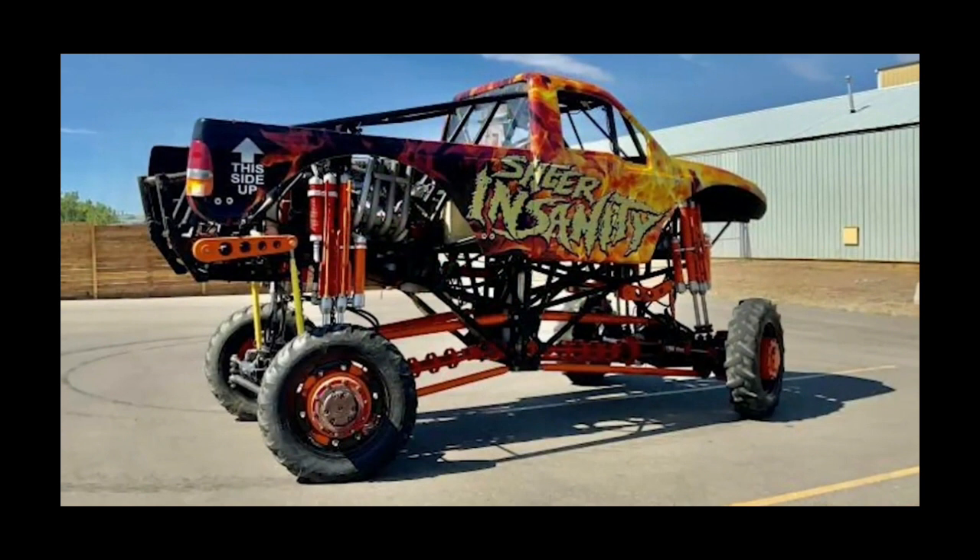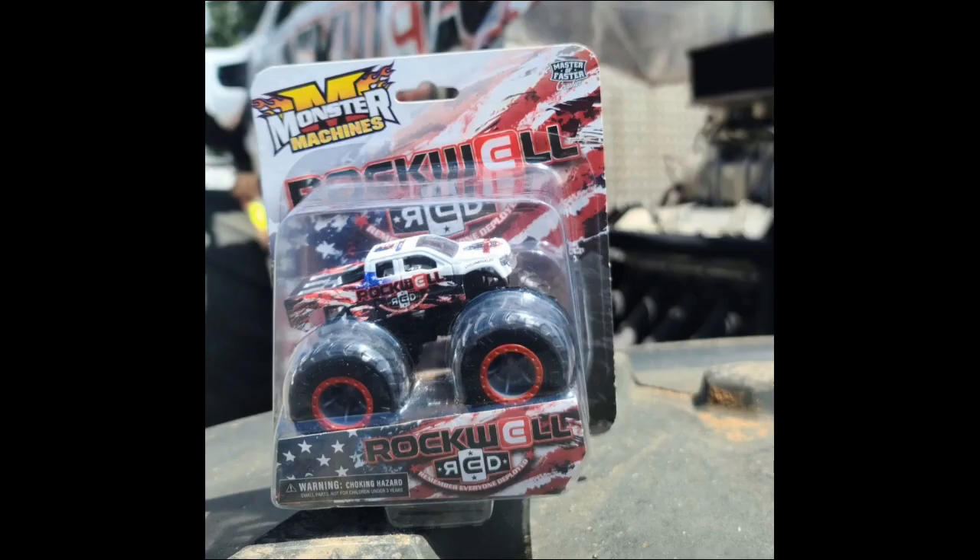There's actually a third one that I forgot about — here it is: the brand new Sheer Insanity design. Now this truck is not from Australia; I think this is an American one. So the brand new Sheer Insanity truck design is finally revealed.